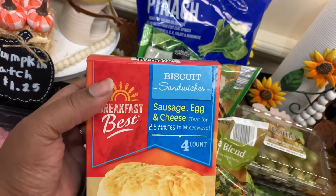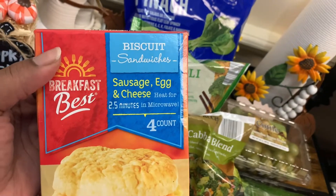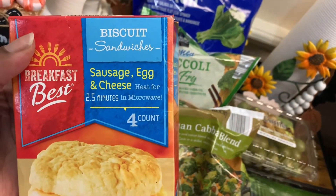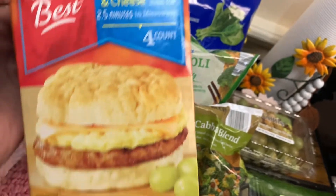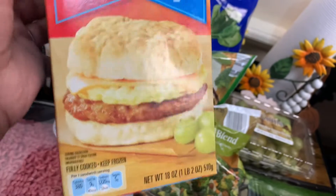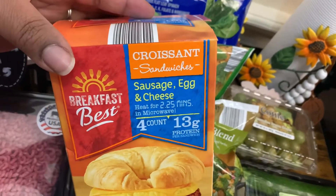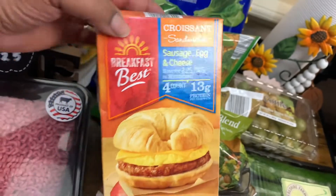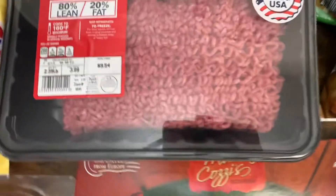My oldest loves these little biscuit sandwiches, so I picked up the Breakfast Best Biscuit Sandwiches — sausage, egg, and cheese. Heat for two and a half minutes in the microwave, and you get a four count, 18 ounces. Also got the Croissant Sandwiches by Breakfast Best — four count as well.